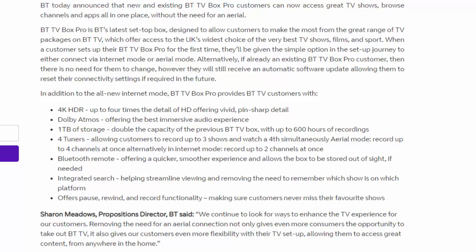A Bluetooth remote offers a quicker, smoother experience and allows the box to be stored out of sight if needed. Integrated search helps streamline viewing and removes the need to remember which show is on which platform. It also offers pause, rewind and record functionality, making sure customers never miss their favourite shows.